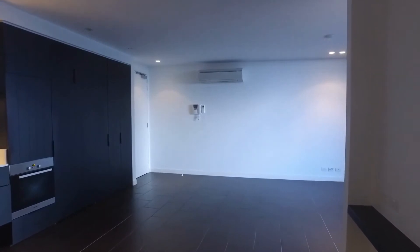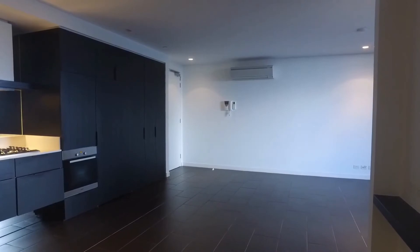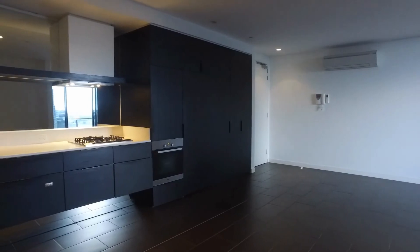And that concludes today's marketing video. If this looks like your next property, make sure you register and book the next inspection and we hope to see you there. Thank you for watching.